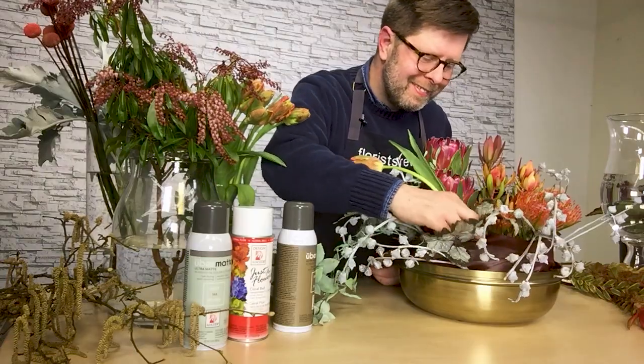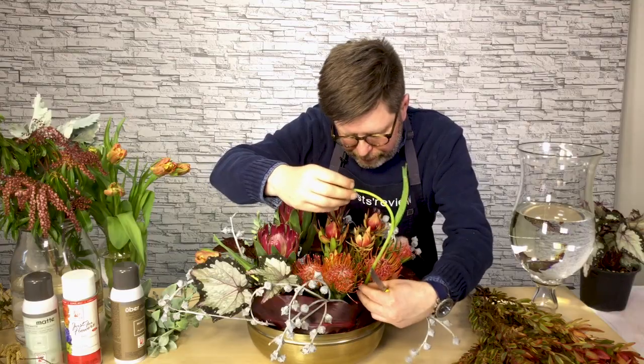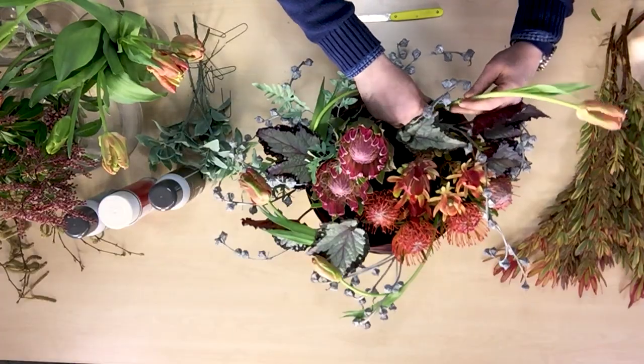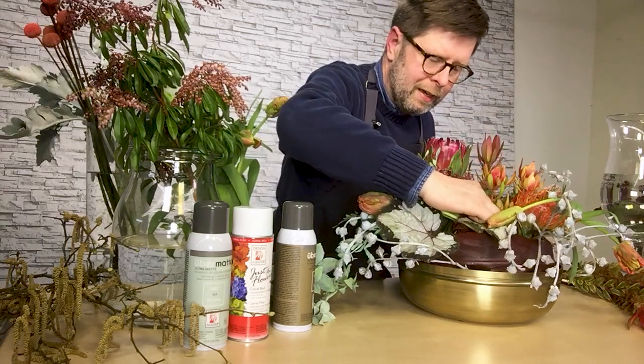The Territory trend advances the concept of using American grown and locally grown products, such as in this case the Dusty Miller, the parrot tulips, the Rex begonia, and then incorporating things that are imported like the eucalyptus and the protea.